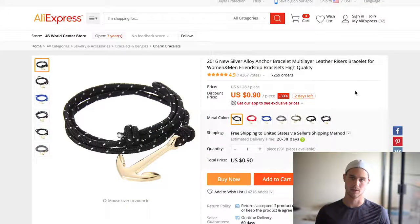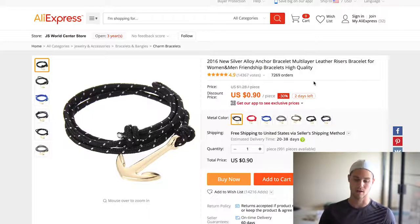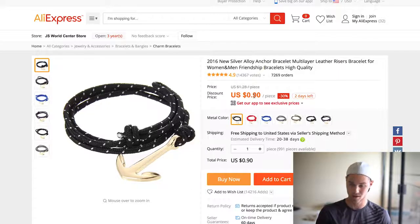The next one is this anchor bracelet, which I'm sure you've seen promoted all over the place on men's fashion YouTubers. People think it's oversaturated, but it's got 7,300 orders and it's still selling — I still see people promoting it and buying it. Why not jump on the trend? I think there are pages out there that haven't really been tapped into where you can promote this thing and actually make some sales. It's 90 cents — another great free plus shipping item.